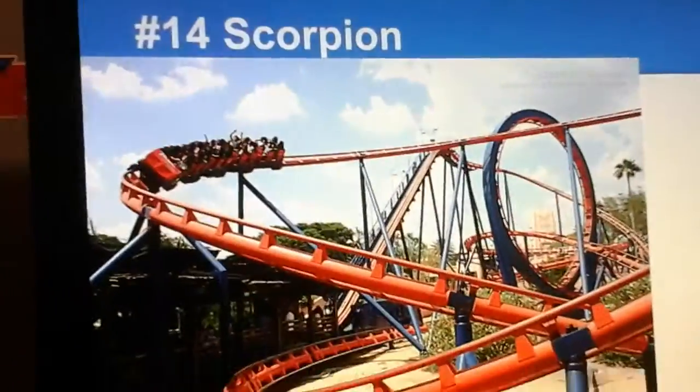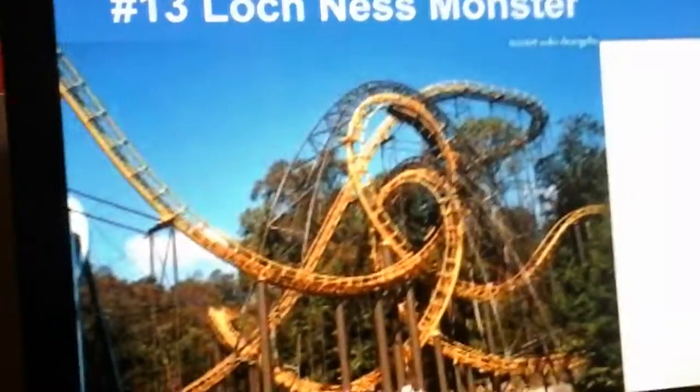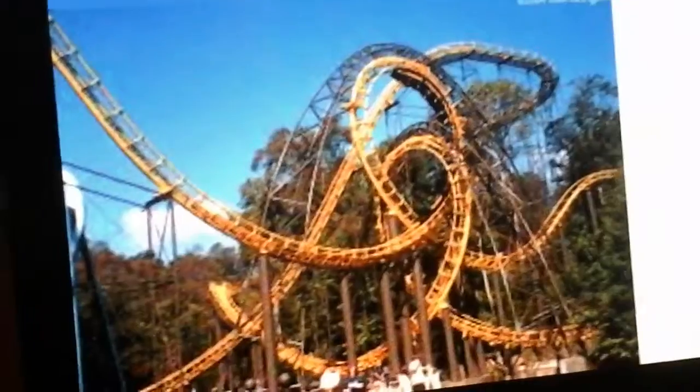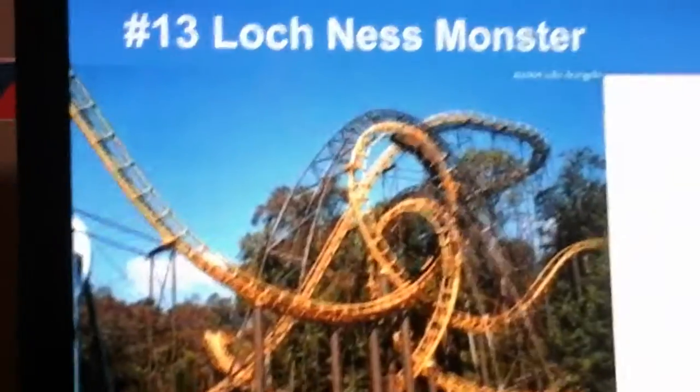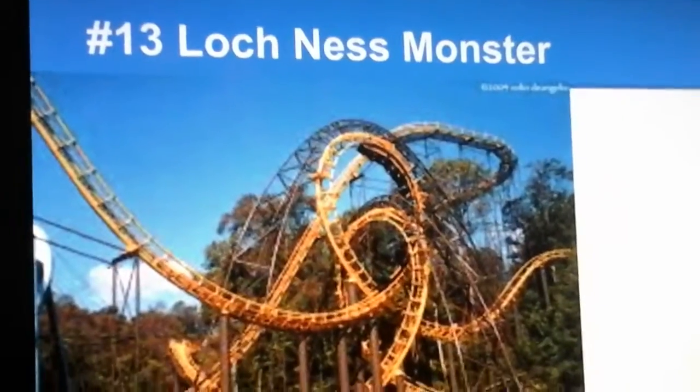Number 13 is another classic looping coaster called the Loch Ness Monster. I consider this a bit better than Scorpion because it has two interlocking vertical loops. It's one of the best aero coasters out there, in my opinion, and it's a very fun coaster that interacts with the terrain really well and has a good theme.